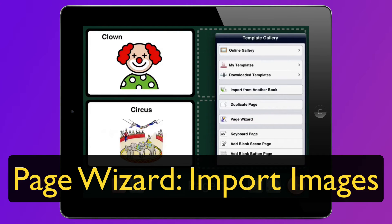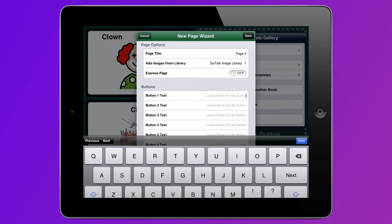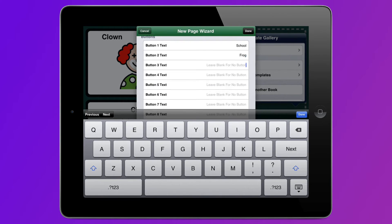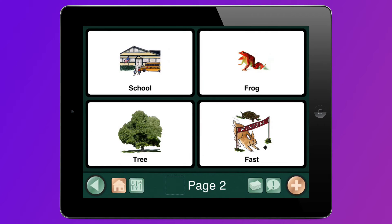They also made the page wizard better. Now it can add pictures automatically. That is pretty neat.